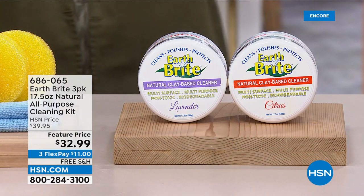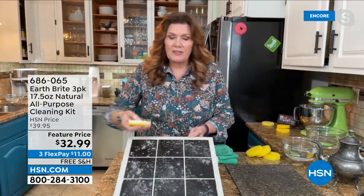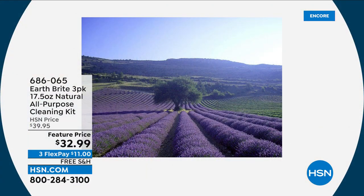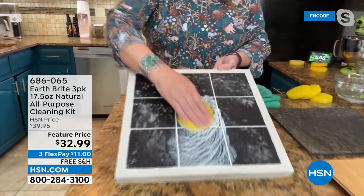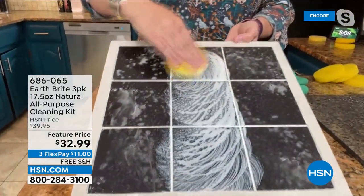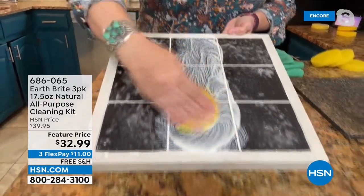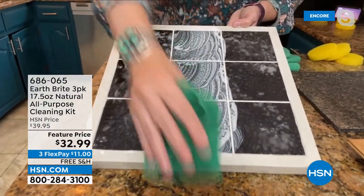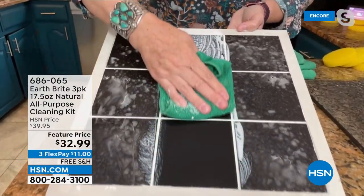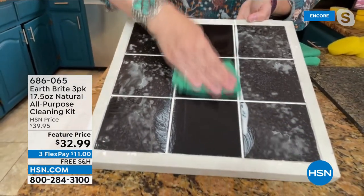All fragrances are essential oil-based — nothing artificial, nothing synthetic. The lavender is a very light lavender, not overpowering. The citrus is a wonderful fresh citrus. And the original just smells clean — maybe a touch of citrus, but really a very neutral, clean fragrance. Again, nothing synthetic, nothing artificial.